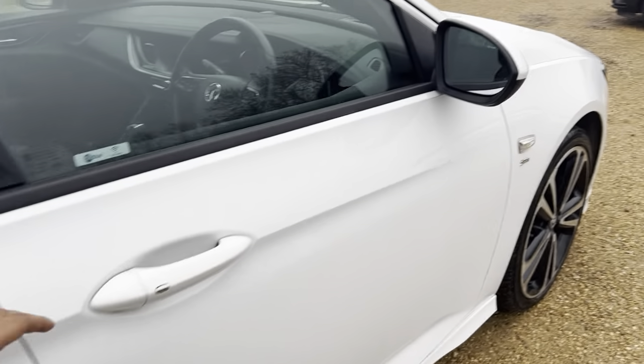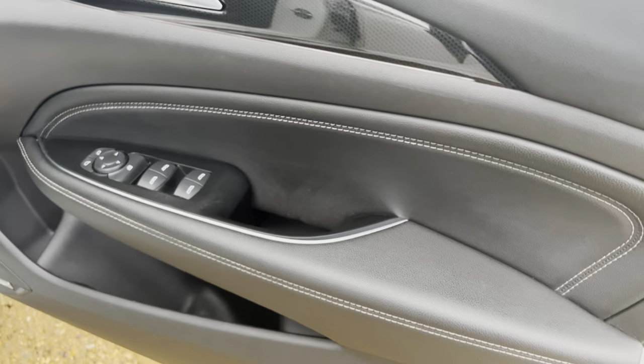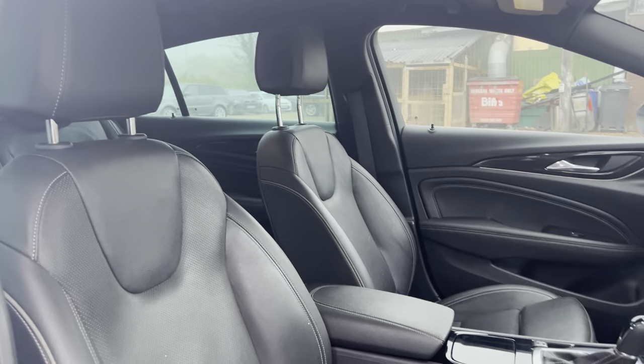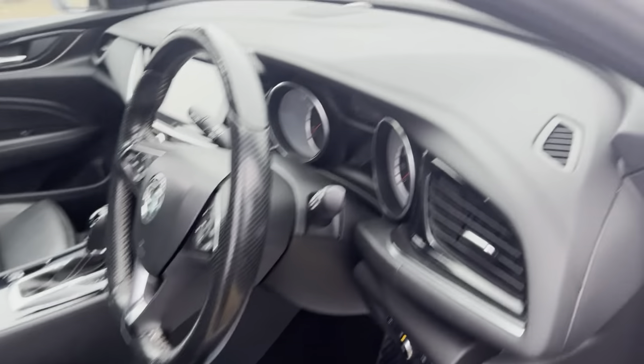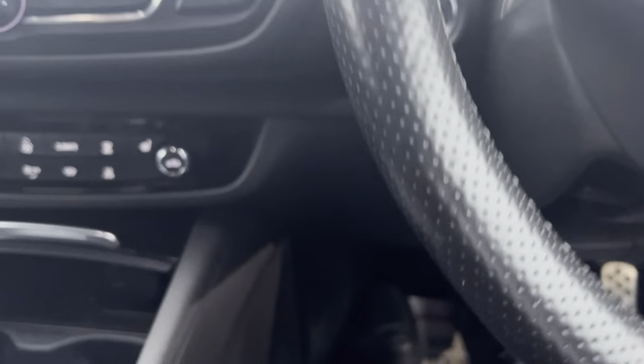And onto the driver's side. Side mirror and window controls there. Does have auto headlights as well. It is keyless, push to start.